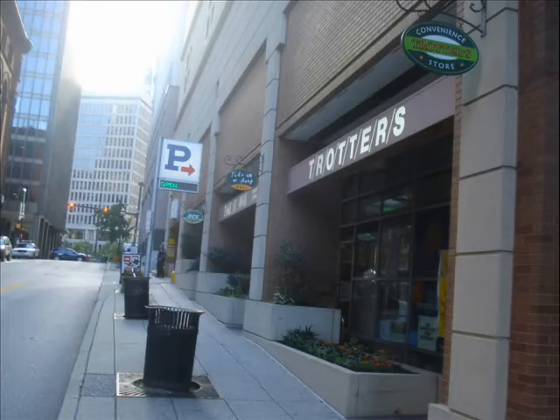Just south of the Embassy Suites is a place called Trotter's. It's great for a quick, cheap sandwich and chips. It's also a convenience store as well. It closes early, so this is definitely a place where you want to pick up lunch while you're on your way down. And right next door to it is another deli called Take It Away. Also cheap, also closes early. And to be perfectly honest, not really as good as Trotter's.